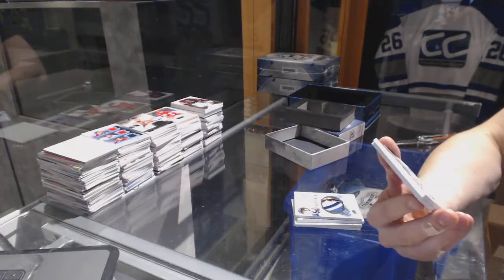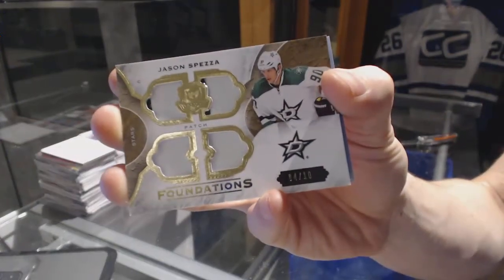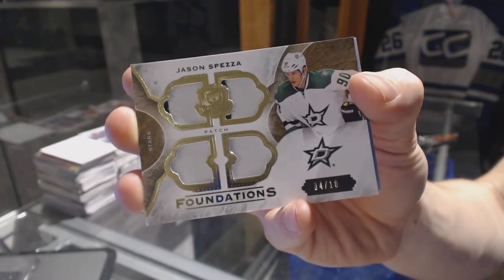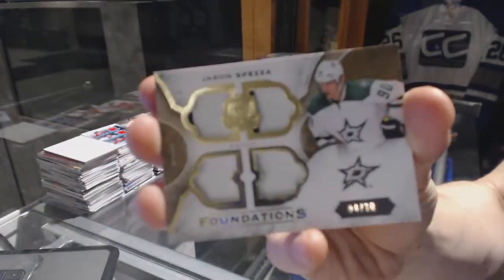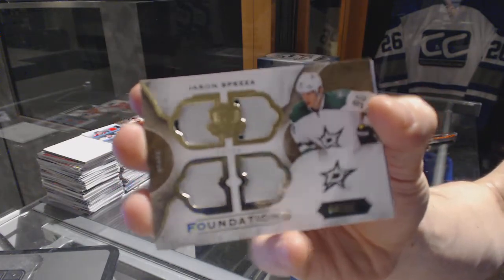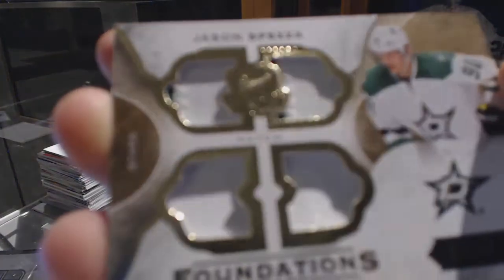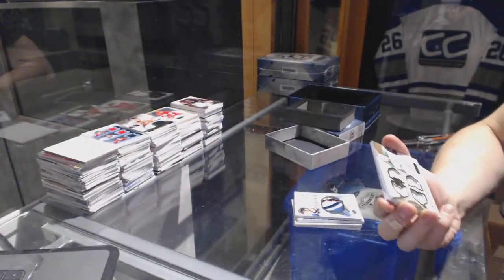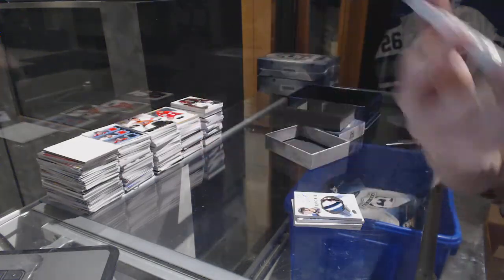We've got a Foundations Quad patch, numbered 4 of 10 for the Dallas Stars, Jason Spezza. Here's how you know it's bad swatches on the card — how many of you noticed there is no swatch on the bottom left? There's nothing there, it's an empty window. At least you have video proof of it, so when you get it replaced.